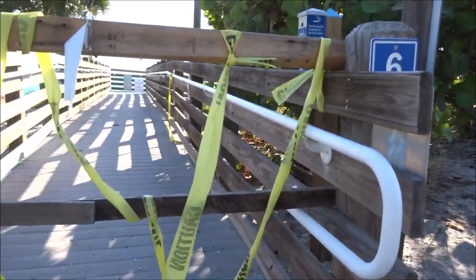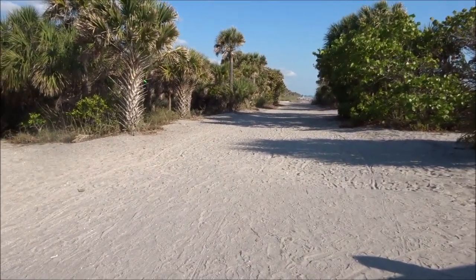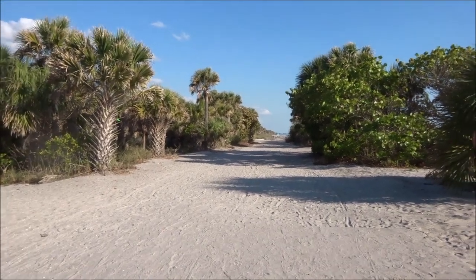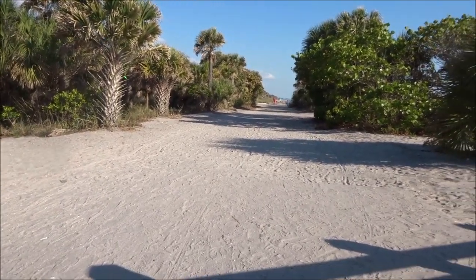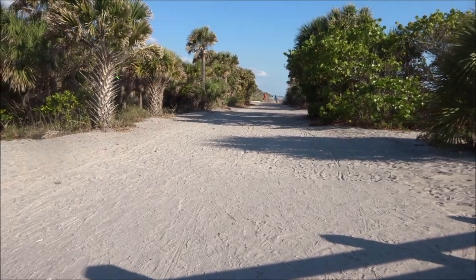I'm going to show you what I have to do instead, which is go that way — all the way down there with my wheelchair, all the way down and back, if I want to go on the beach here. I'm going to stop the video and get a different camera person, and then you can see what that's like.